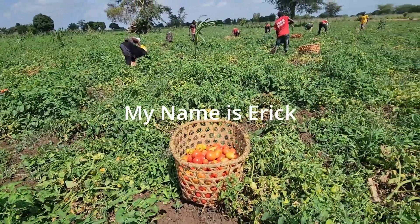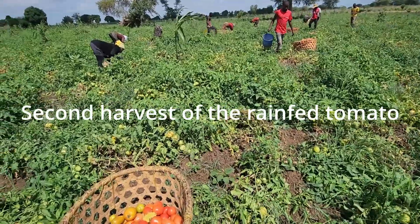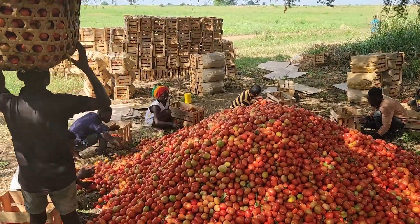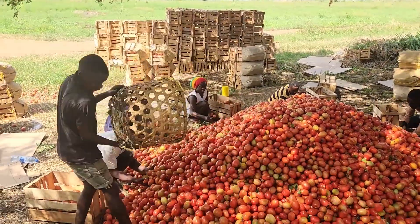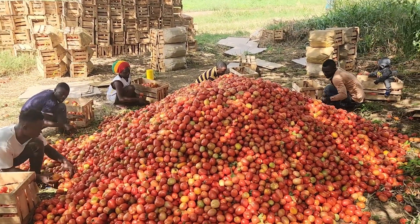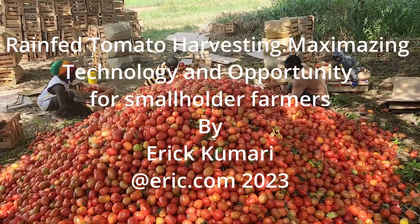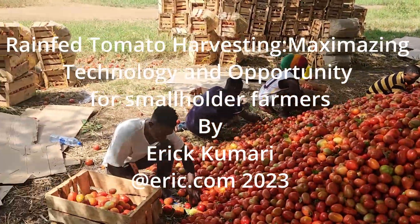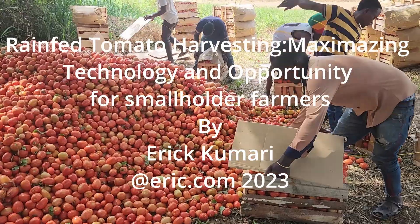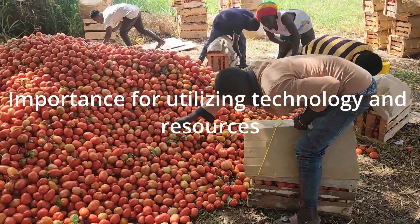Hello everyone, my name is Eric. Welcome to another episode. Today we are diving into the second harvest of rainfed tomato — it is going to be a big one. As always, we are here to share valuable insights and techniques used by smallholder farmers to overcome challenges and make the most of their harvest. Today we are going to discuss maximizing technology and opportunity for smallholder farmers, including the importance of utilizing technology and available resources.